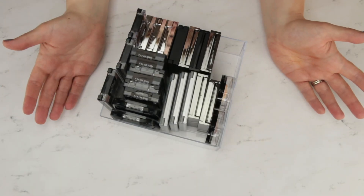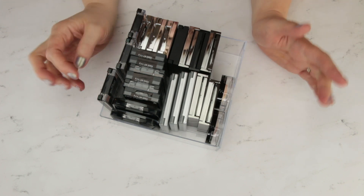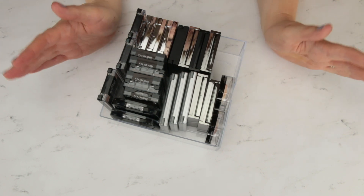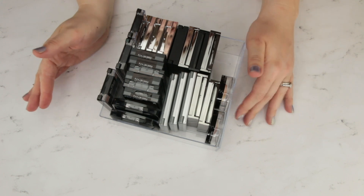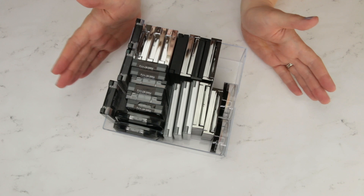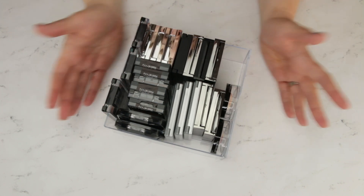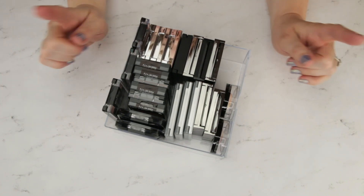Hi guys and welcome to another one of my declutter series. Today we are going to be going through all of my eyeshadow little mini palettes — things that are duos, trios, quints or quads. When I did my palette declutters I looked at anything that was six eyeshadows or more. Anything in that two to five range has landed in today's declutter. I have this little container that I keep them in my drawer — it's not full to overflowing but I definitely know there's some things in here that I don't reach for. So I'm going to go ahead and lay all these out and we'll get started.